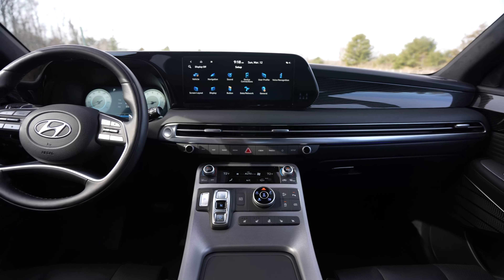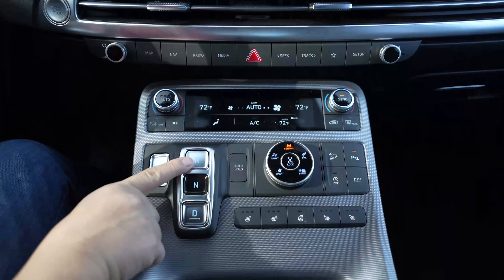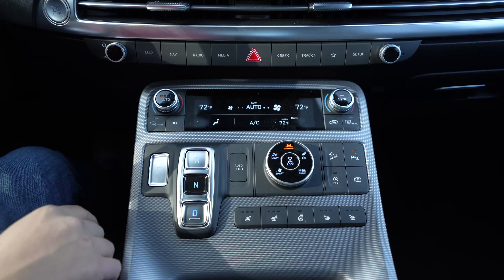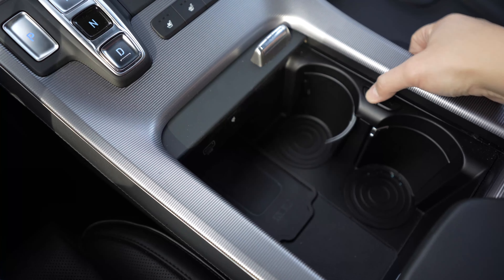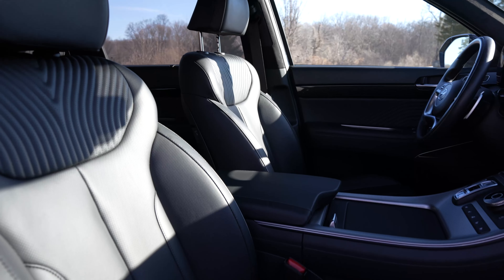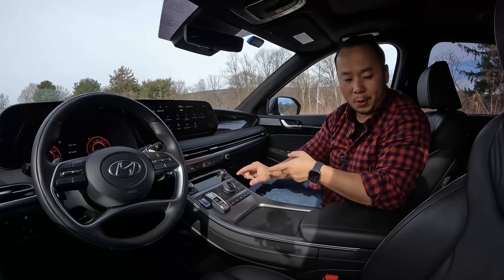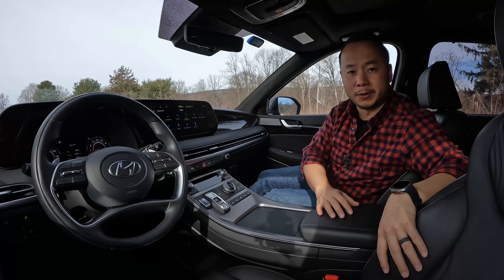For the Calligraphy trim you still get the dual 12.3-inch screen displays. The center console still gets the button style shifter for the eight-speed automatic transmission, the buttons, the drive mode dial, the storage, and the cup holder designs are all pretty much the same. The front seats are covered with Napa leather. They're heated and ventilated and they have a good amount of motorized adjustments to them. I also like that when you change the car to sport mode these bolsters will thicken up to give you more lateral support.